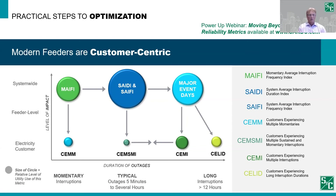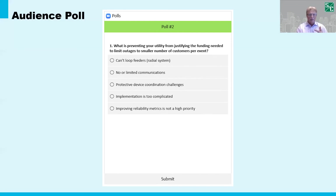Now that we've defined what constitutes a modern feeder and talked about practical steps to achieve it, I'd like to learn more about what existing system roadblocks you might be facing. I'll pass the mic over to Dave Meyer. The poll question is: what is preventing your utility from justifying the funding needed to limit outages to a smaller number of customers per event? We're very interested to see which of these common challenges are faced by the webinar participants. Please type your questions in the Q&A section — we'd very much like to hear what's on your minds regarding feeder modernization.